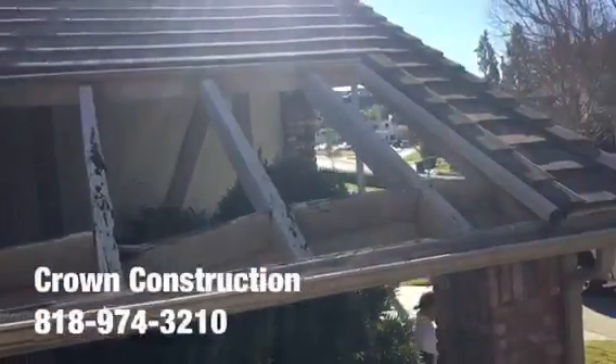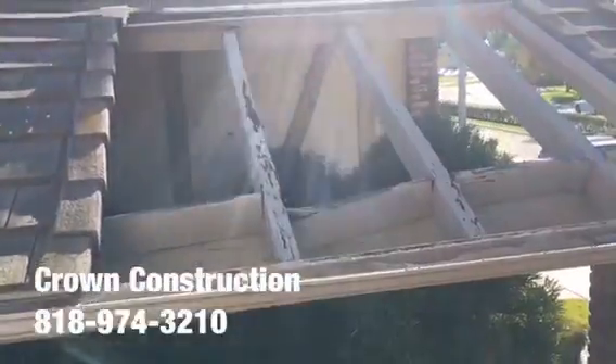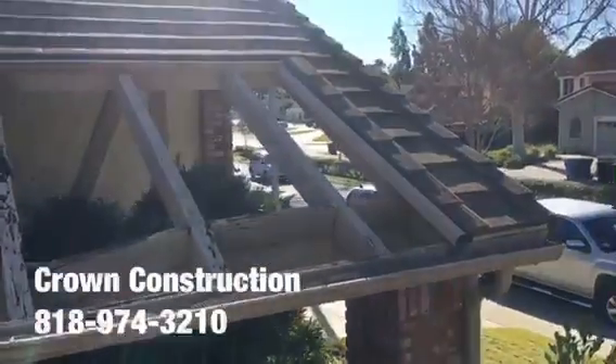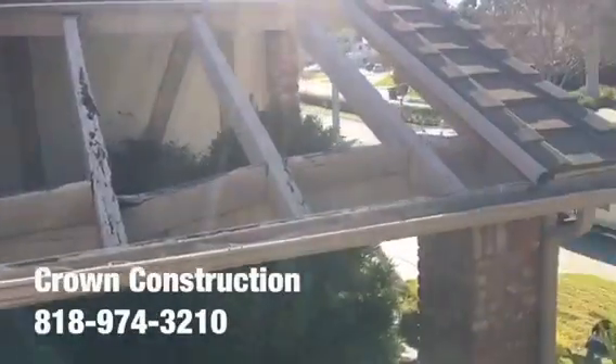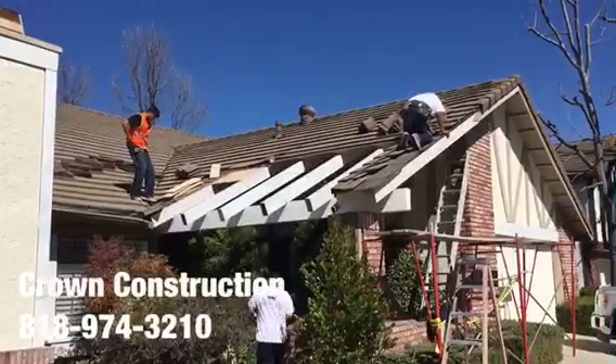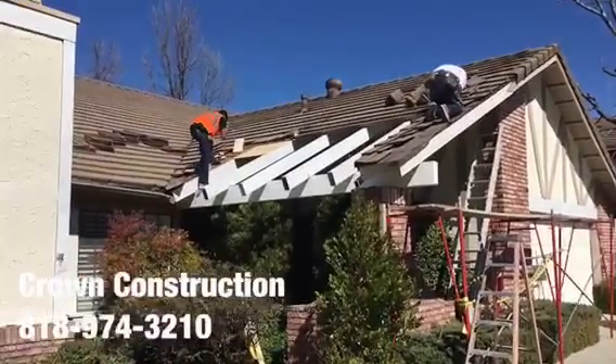Here we go replacing all the dry rotted wood sections. This is what it looks like — we're continuing the work and closing up the roof.